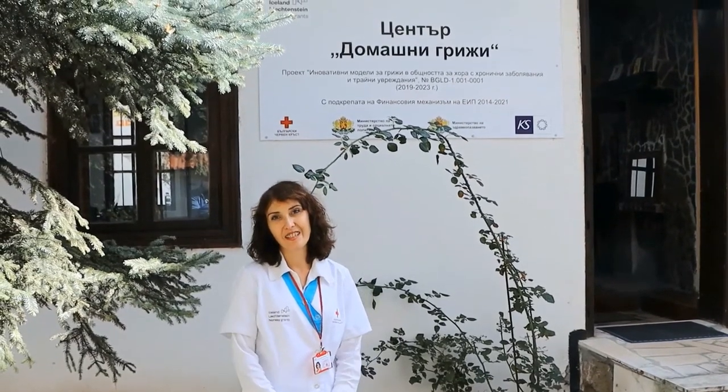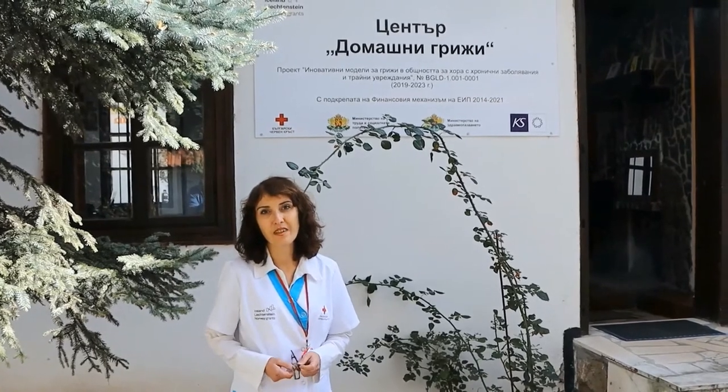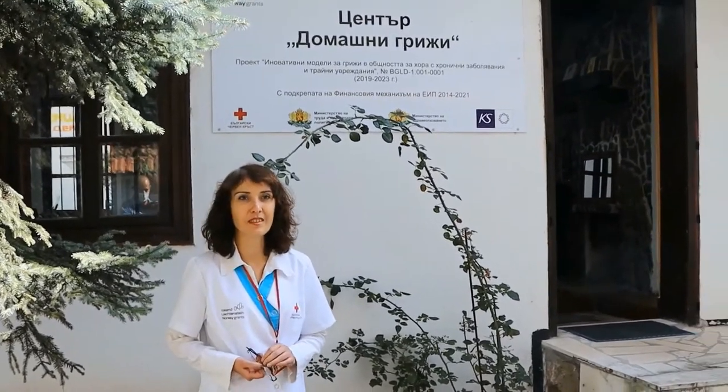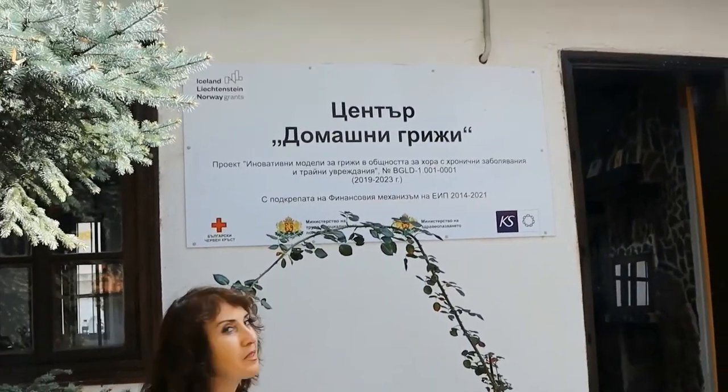Welcome to the FOMCAD Center Vratza. This is one of the seven centers in Northwest Bulgaria, created under the Red Cross project. This is our office building. My name is Olga Petrova and I am the manager of this center.